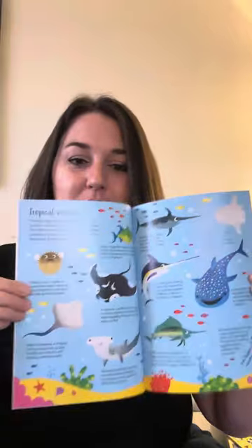Then we have water animals, from slippery eels to speedy sailfish. All kinds of animals make their home in the rivers, lakes, and oceans of the world. This page is about tropical oceans. Tropical oceans get long hours of strong sunlight, making them warmer and saltier than other oceans. Coral reefs thrive there, providing homes and feeding grounds for thousands of sea animals.